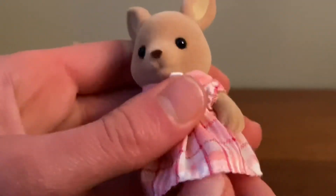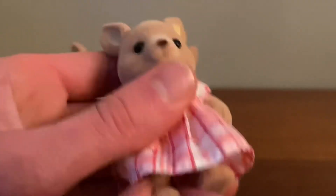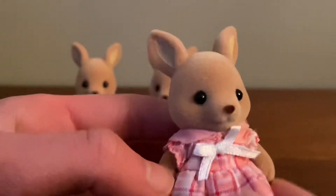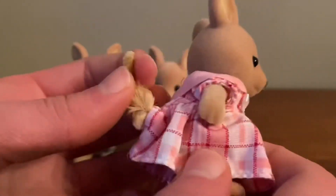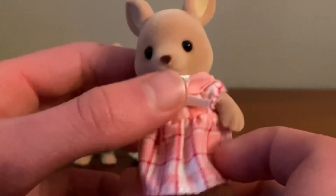Lastly, there is the sister, who is wearing a really pretty pink dress. I love the little bow on her dress — it makes her look really cute, and she also has a fluffy tail like her parents.